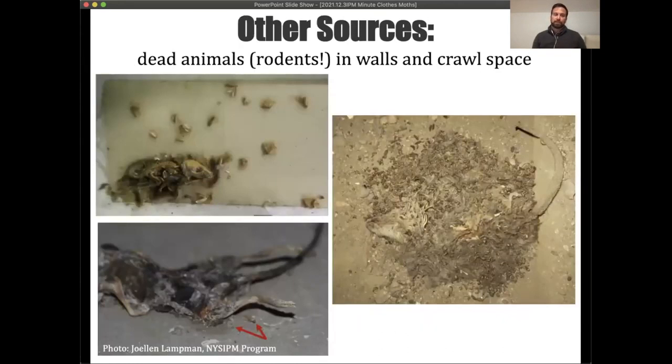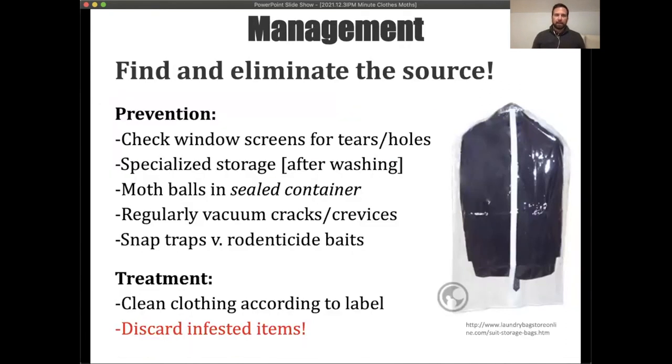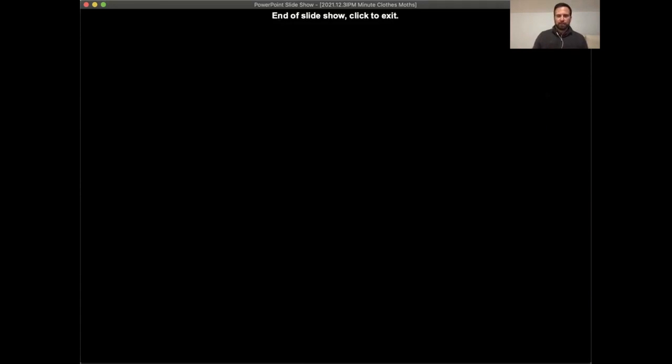Another non-traditional source: in buildings where rodents are managed and then forgotten, or die in walls, the carcasses left behind can be a food source for these moths — something to keep in mind when identifying sources. For quick management information, prevention is the key. Isolate items that are potential food sources for these pests and keep them away from any activity indoors.